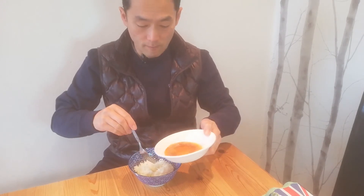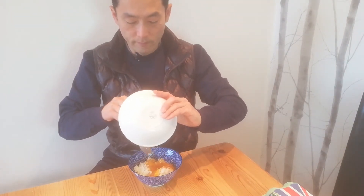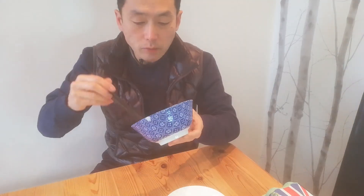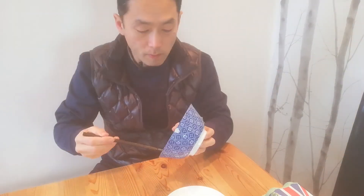Pour the egg and soy sauce into the rice, like that. And just eat immediately after. Very nice. That's very nice.